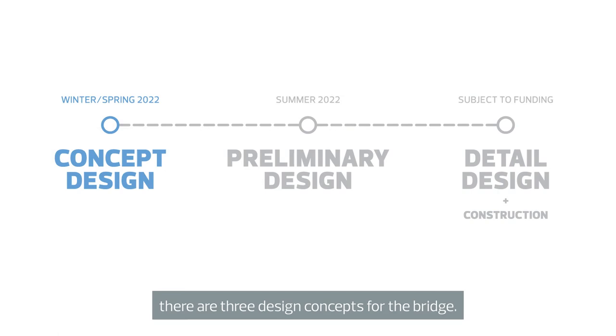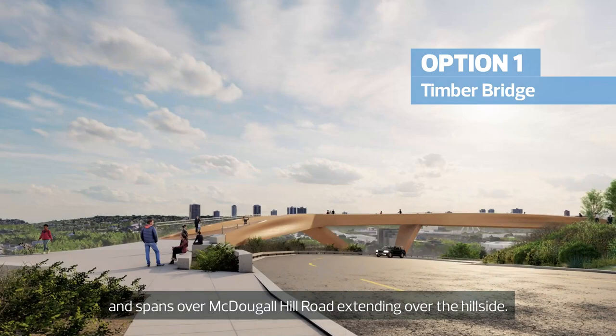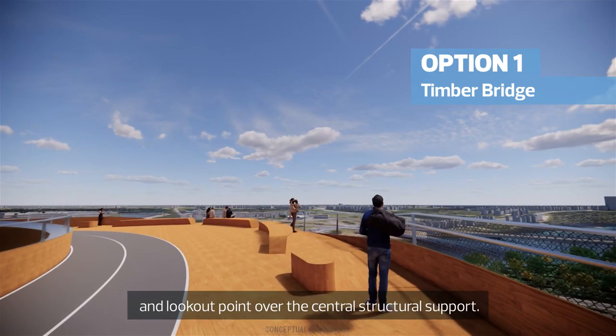Currently in the concept design stage, there are three design concepts for the bridge. Option 1, the Timber Bridge, is made of low-carbon timber construction and spans over McDougal Hill Road extending over the hillside. The sculptural shape of the bridge creates a large social space and lookout point over the central structural support.